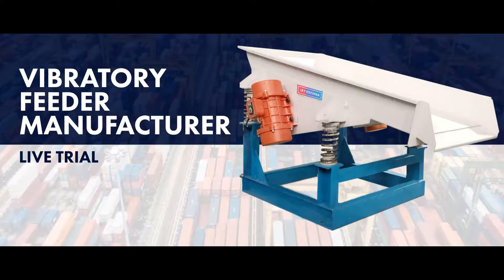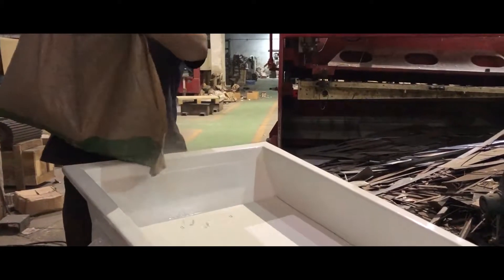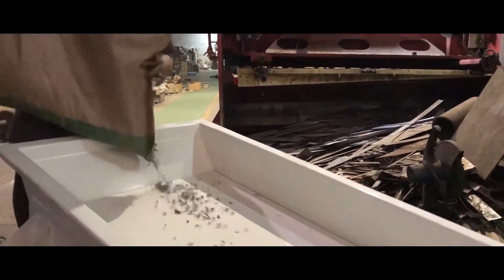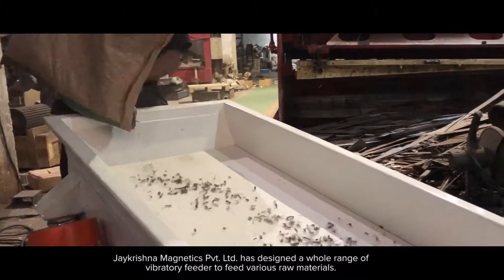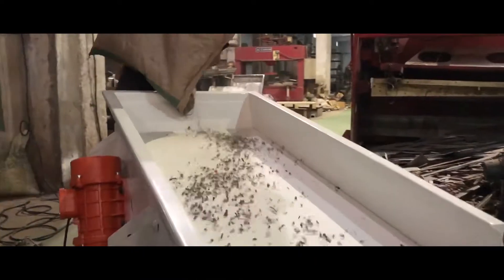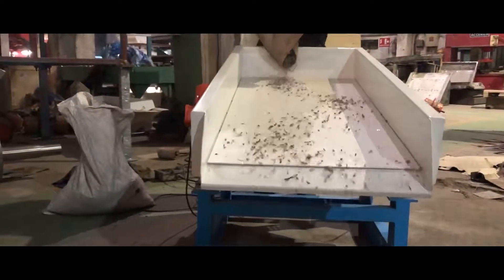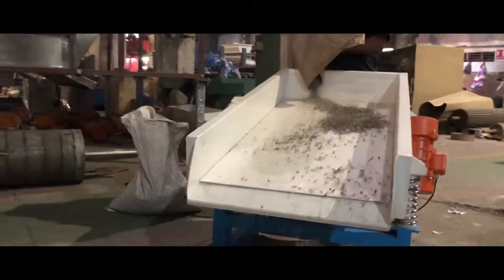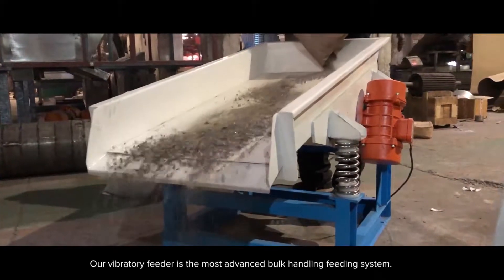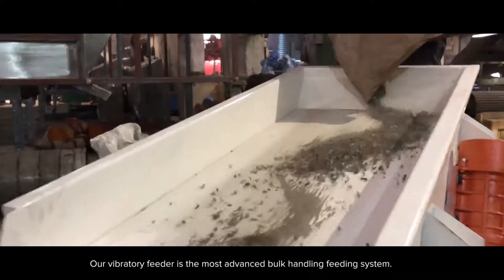Vibratory Feeder Manufacturer — Live Trial. Jay Krishna Magnetics Private Limited has designed a whole range of vibratory feeders to feed various raw materials. Our vibratory feeder is the most advanced bulk handling feeding system.